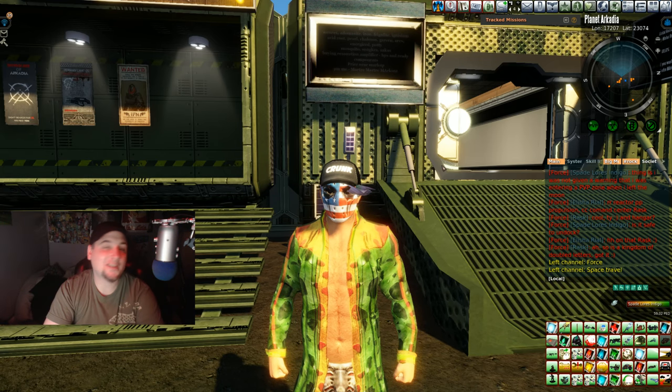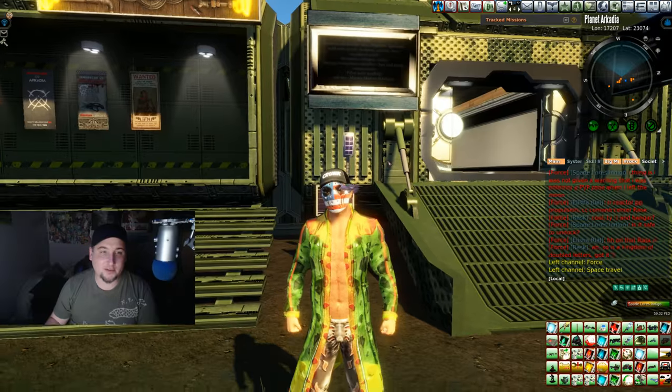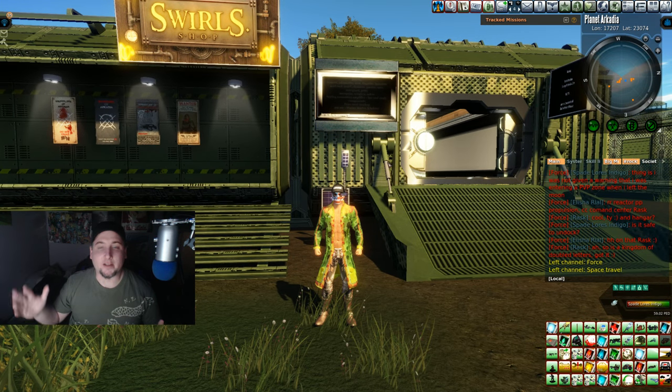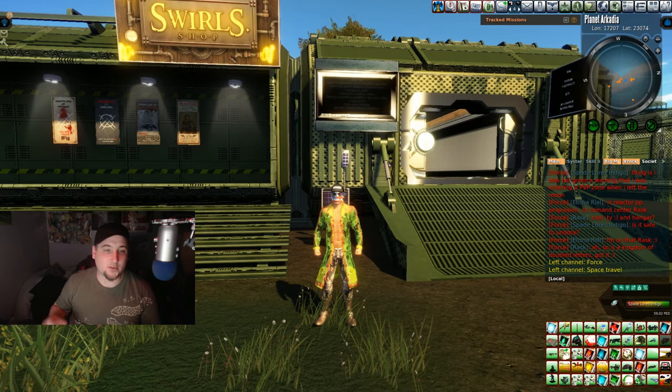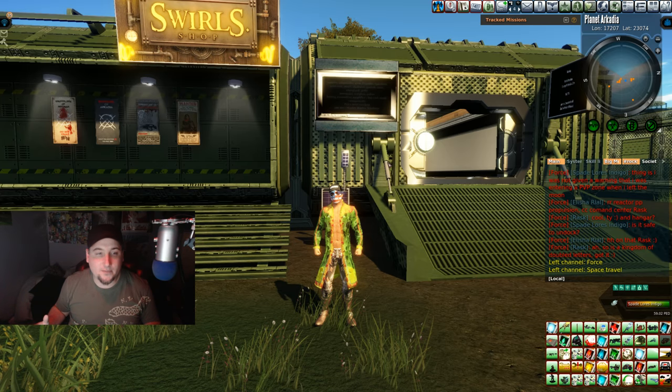Greetings and salutations my fellow entropians. I'm right outside of a place called Swirl Shop. This is gonna be one of those videos where I'm telling you about a place to go and check out, and there's a big reason for it.